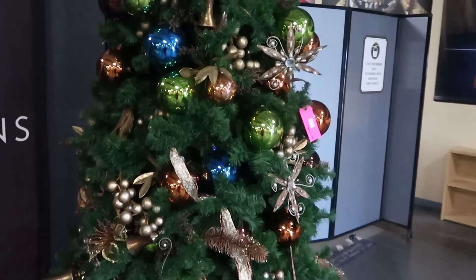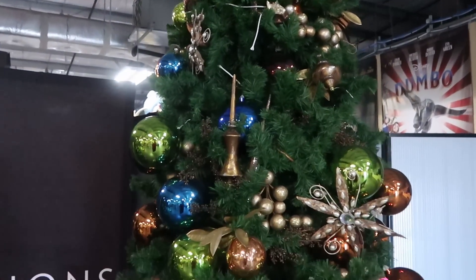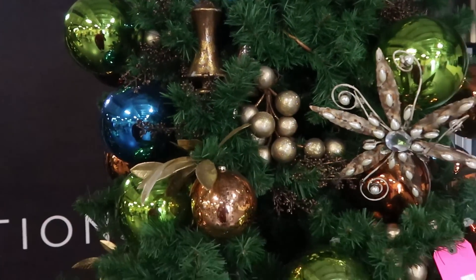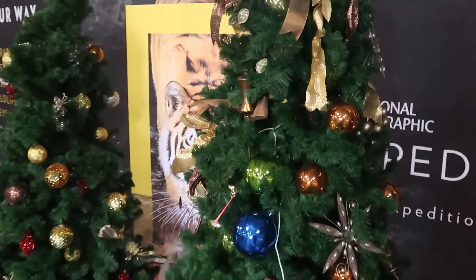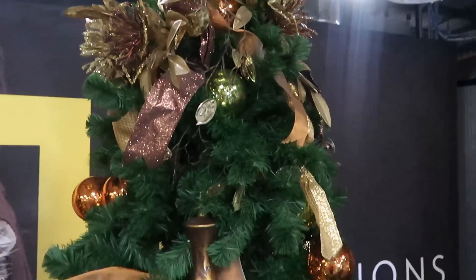It looks like they even have some larger Christmas trees over here. This one has to be at least nine feet tall — that is $300. Right next door is yet another one, probably seven and a half or eight feet tall. That one is $200.